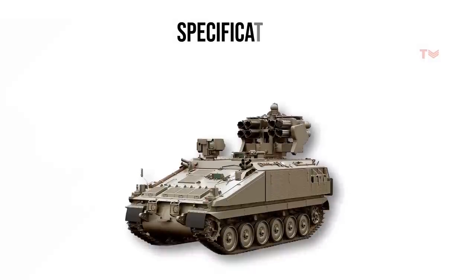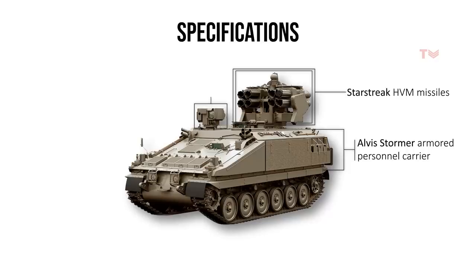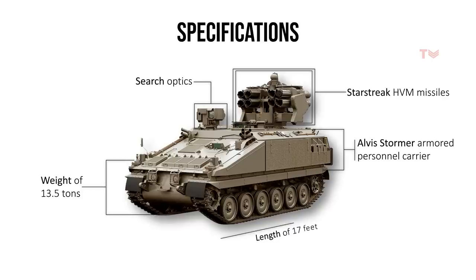This defense system uses a modified ALVIS Stormer armored personnel carrier as its base. The new turret features Starstreak HVM missiles for air defense and advanced search optics, with a larger camera next to the Commander Cupola. The launchers and target sensors are located towards the rear of the carrier. The vehicle weighs 13.5 tons, with a length of approximately 17 feet, a width of 9 feet, and a height of 8 feet.